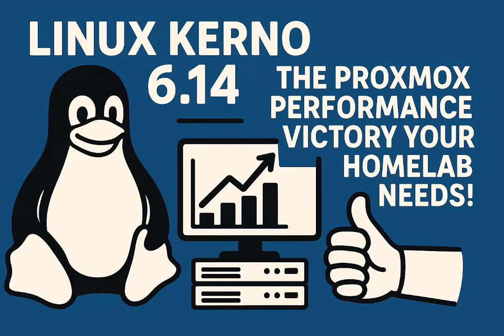Today we're unearthing some really compelling stuff around the latest Linux kernel, 6.14, and specifically how it's integrating into Proxmox Virtual Environment, PVE. For anyone building or managing a home lab, this release has sparked a lot of excitement — people are looking to optimize those setups. Our mission for this deep dive is to pull out the most significant performance breakthroughs and unpack the practical wisdom coming straight from the home lab community about kernel 6.14.